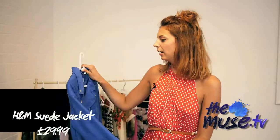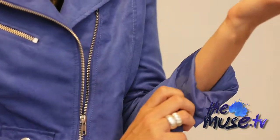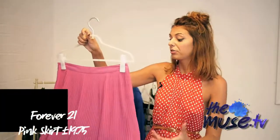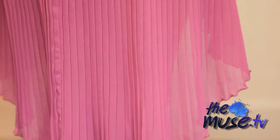Cobalt blue is a key colour for autumn/winter so get in there early with this biker jacket. It's a sort of suede finish, very cool and very rock and roll. This skirt you can see everywhere on the high street, but what I really like about what they've done with it is they've added an asymmetrical hem.